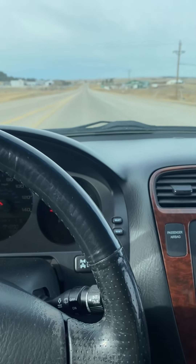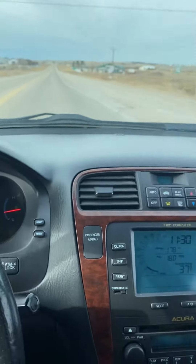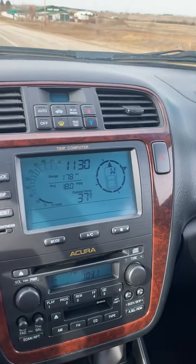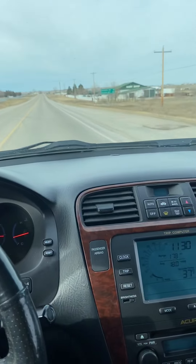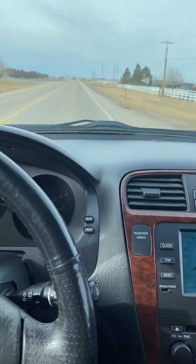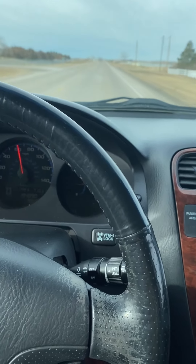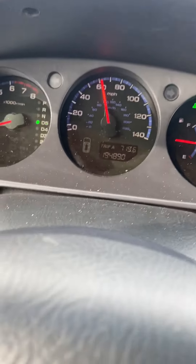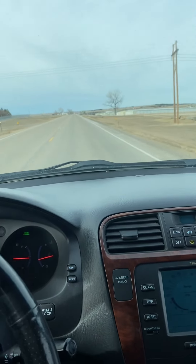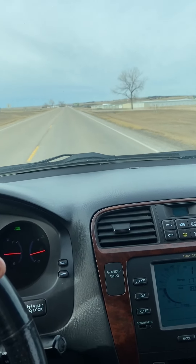Annoying seatbelt. Here's the cruise control — the cruise control light comes on and it works. That concludes our test drive of this 04 MDX. There are more photos and information available.